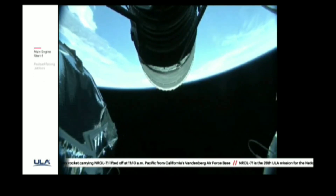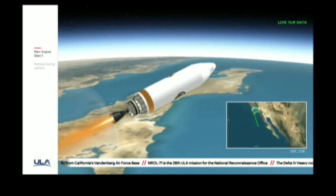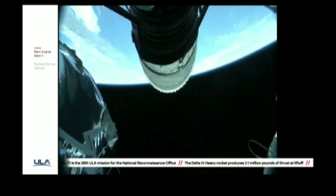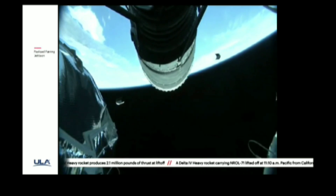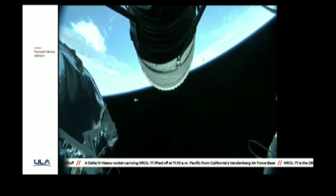Chamber pressure looks good. Body rates look good. Standing by for payload fairing jettison. We have good indication of payload fairing jettison. Chamber pressure continues to look good on the RL-10 engine. This first burn of today's mission will last approximately 12 minutes, 6 seconds.